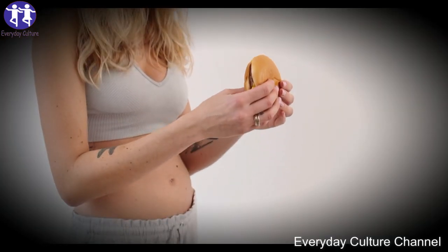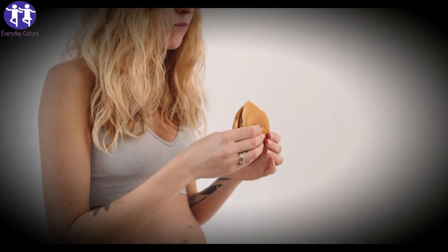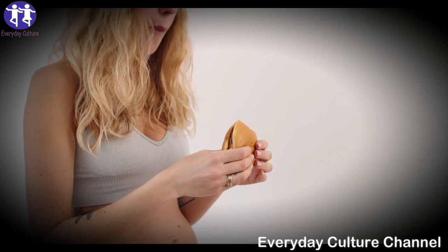Cucumber, spinach, and kale juice. For this high-fiber juice that stimulates digestion, you need three handfuls of spinach, two apples, three to four kale leaves, and half a cucumber.